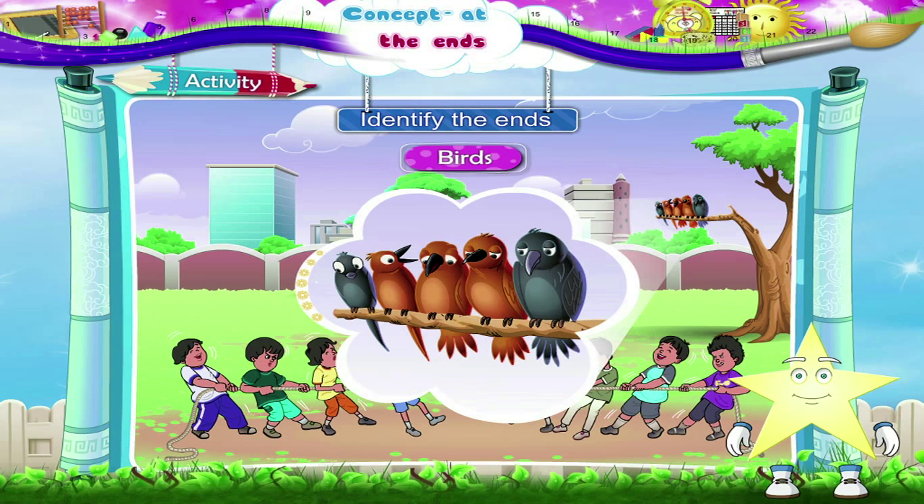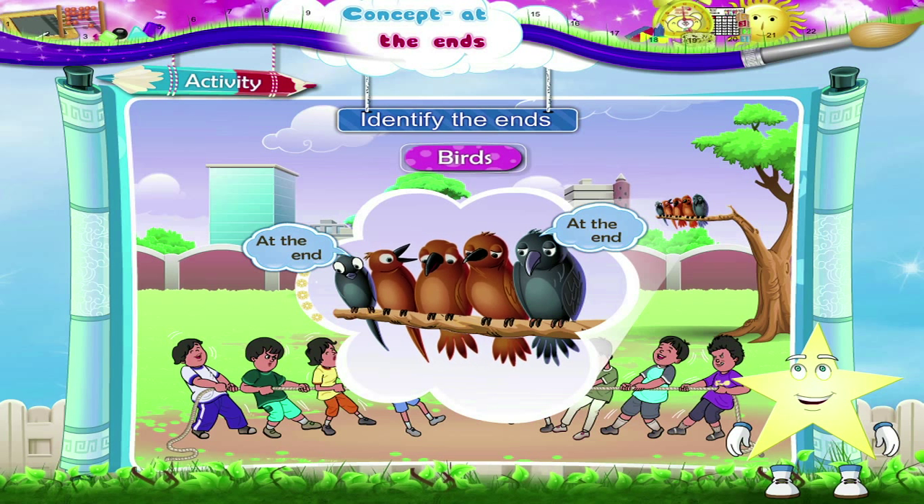Five of them together on one branch. The two black birds at the ends are being pushed off the branch by the three brown birds in the middle. Tari, notice the black birds.